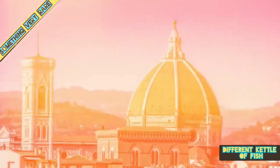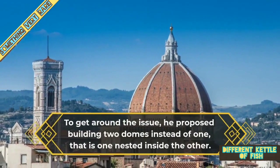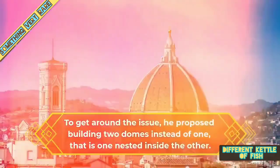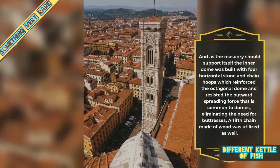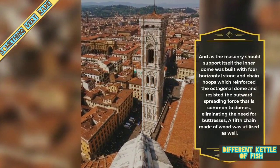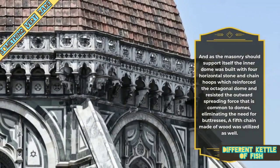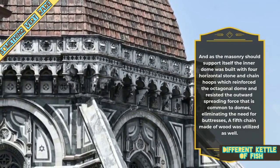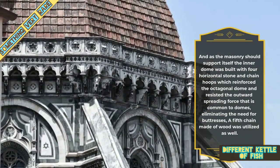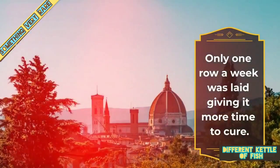Luckily, Brunelleschi had it covered. To get around the issue, he proposed building two domes instead of one — one nested inside the other. As the masonry should support itself, the inner dome was built with four horizontal stone and chain hoops which reinforced the octagonal dome and resisted the outward spreading force common to domes, eliminating the need for buttresses. A fifth chain made of wood was utilized as well. Only one row a week was laid, giving it more time to cure.